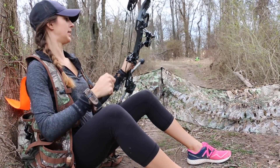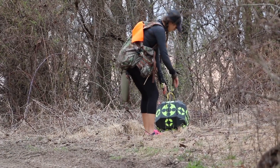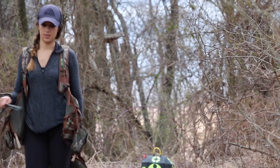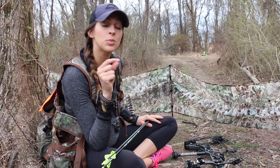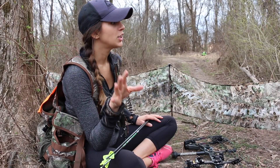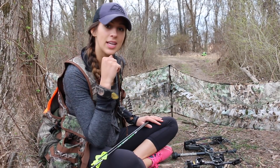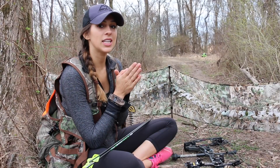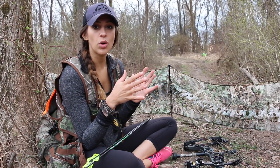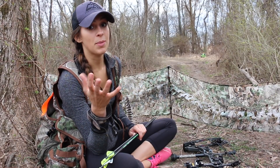That was a bad shot. It's very obvious that sitting on the ground is much more difficult than sitting on a bucket or a chair. I'm definitely not going to hunt with my bow sitting on the ground. I'll hunt sitting on a bucket or on a chair. I love sitting on the ground leaning up against a tree with a shotgun — it gives you more versatility to move around. But with a bow and being forced to sit on a chair, it definitely hinders you a little bit.